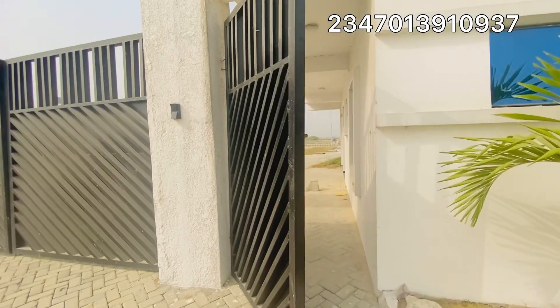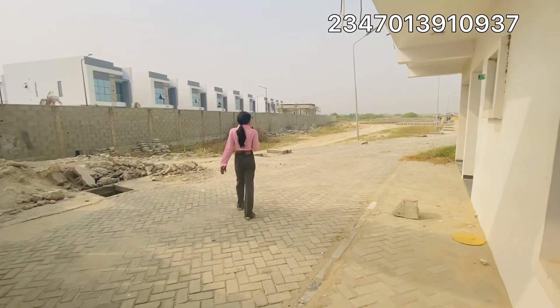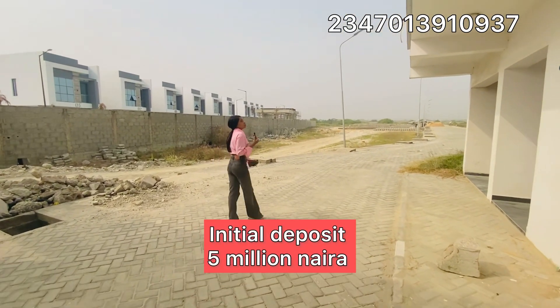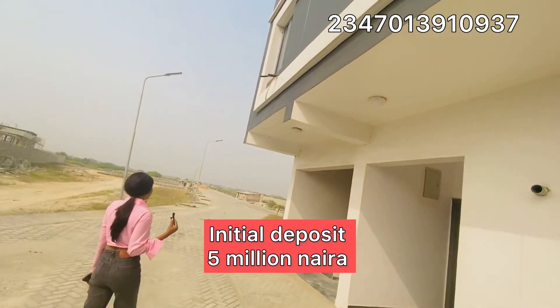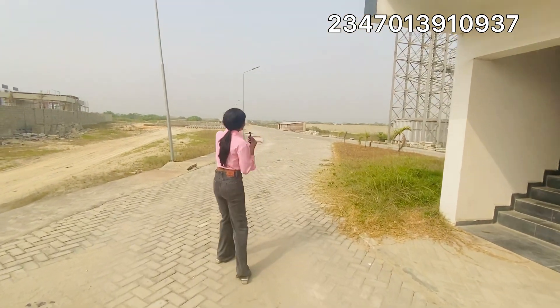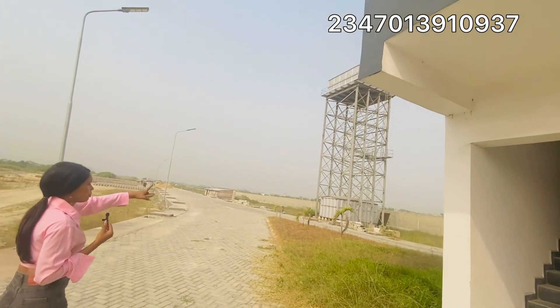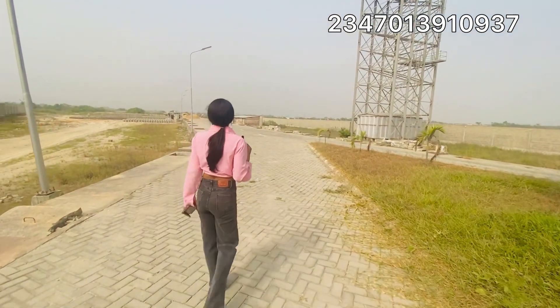This estate, as you can see, the main road network has been done. This is going to be the facility management office. This estate has a water plant around here.